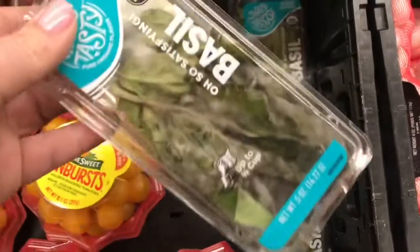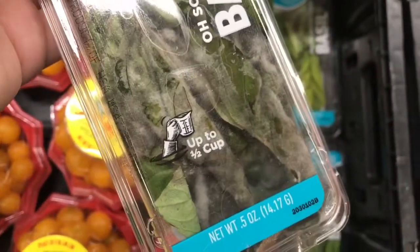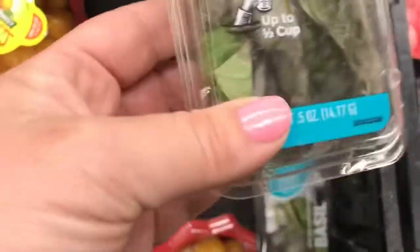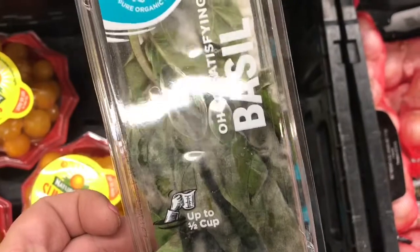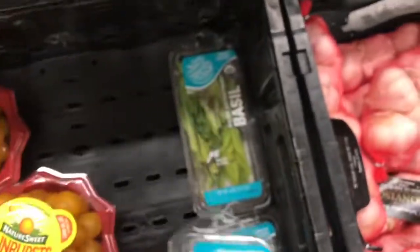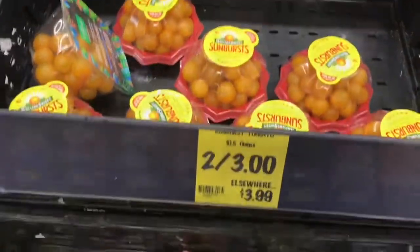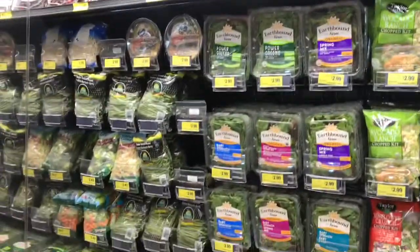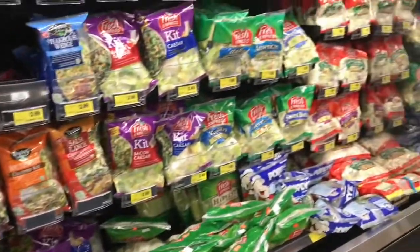Here's an example of something I would not buy at Grocery Outlet — you always want to take a peek. Obviously this is not something you'd want to buy, so just be aware. You're not going to find everything you want here — like if you were looking for basil and found this, you obviously wouldn't buy it. But they do have so much great stuff that I totally recommend checking it out. My Grocery Outlet has a pretty good section of packaged veggies and salad mixes.